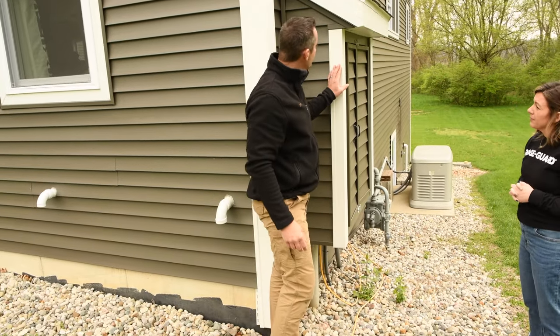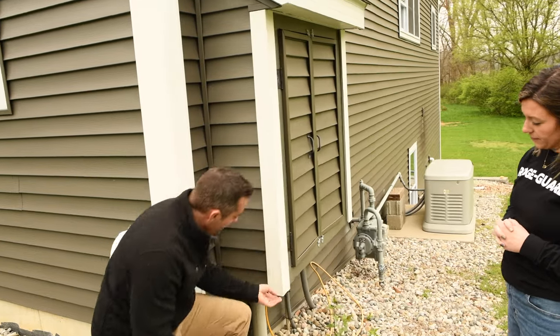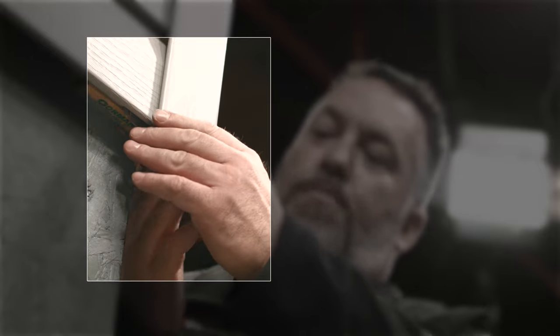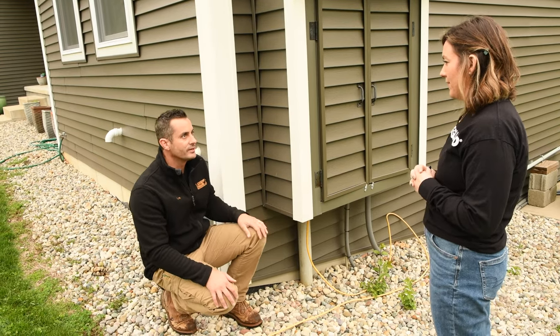We do, yeah. And this is actually the one we see more often. For this one, we can actually use a pre-manufactured exclusion device called a critter cap. We put that in there — it's a pre-molded device, it does have fiberglass inside it, so it prevents chewing, and it completely alleviates that entire access point.